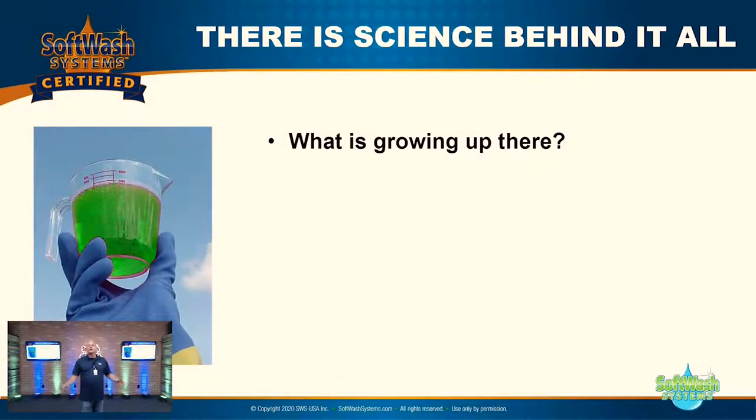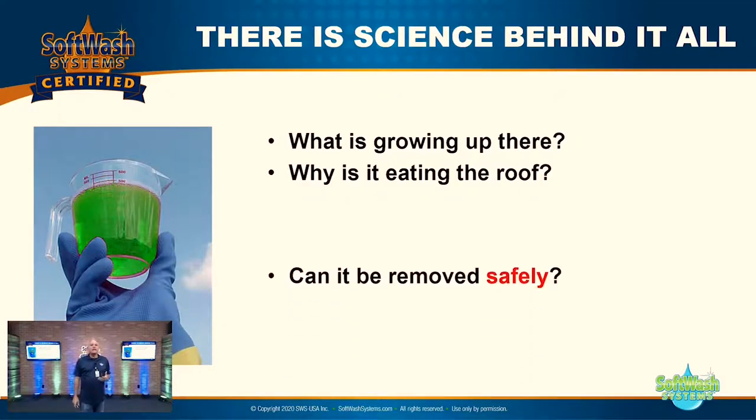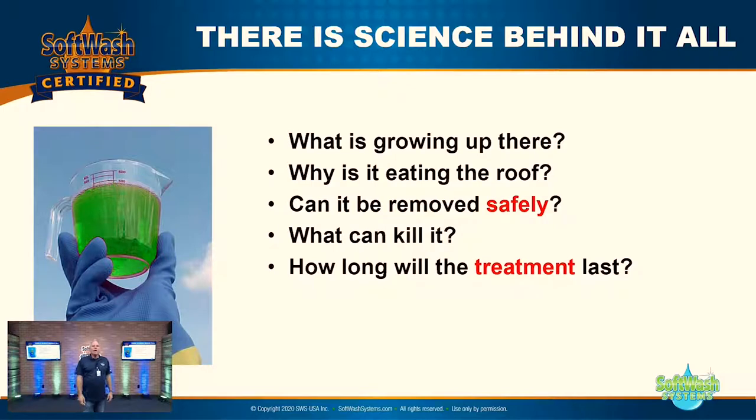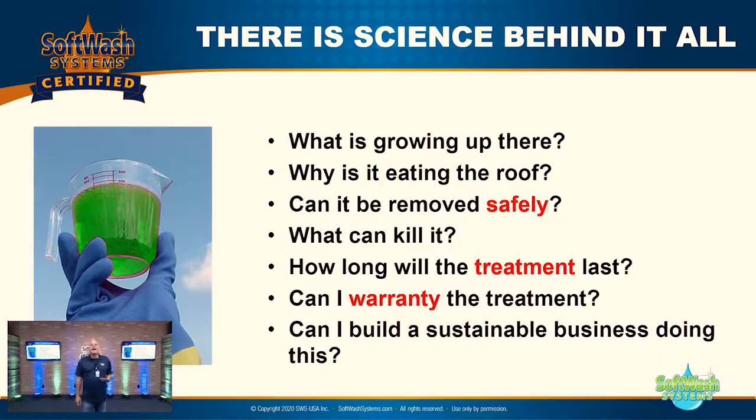There is real science behind all of this. Number one: what is growing up on that surface? Number two: why is it eating that surface — why is it eating the roof? Can it be removed safely? What can actually kill it? How long will that treatment last? Can I warranty the treatment? And finally, the most important question: can I build a sustainable business doing this thing we call soft washing? I think the answer is yes, and I need to convince you of that as well.